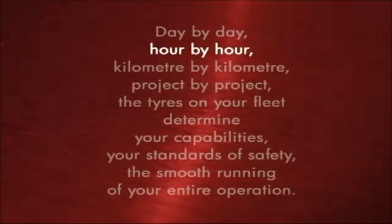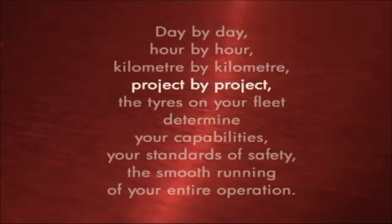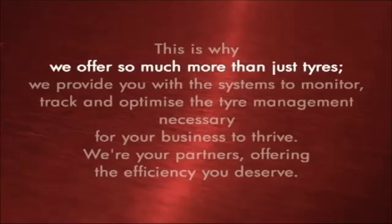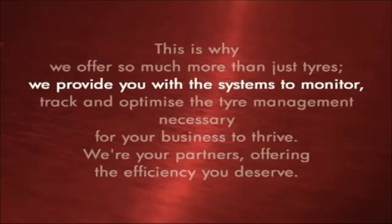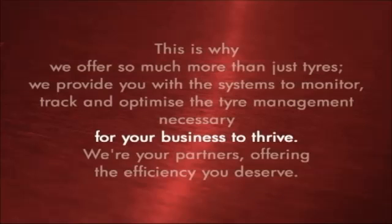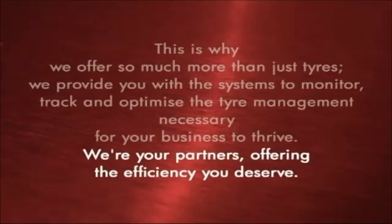Our pledge to you — day by day, hour by hour, kilometre by kilometre, project by project — the tyres on your fleet determine your capabilities, your standards of safety, and the smooth running of your entire operation. This is why we offer so much more than just tyres. We provide you with the systems to monitor, track and optimise the tyre management necessary for your business to thrive. We're your partners, offering the efficiency you deserve.